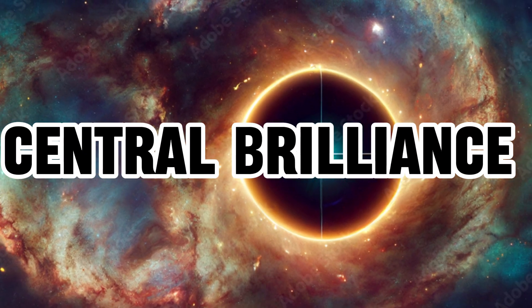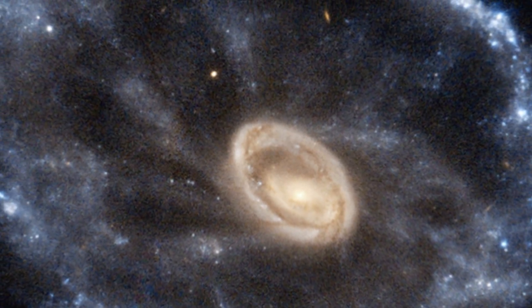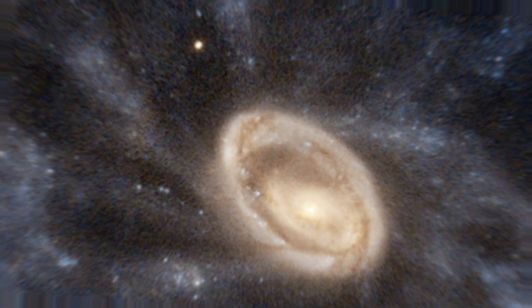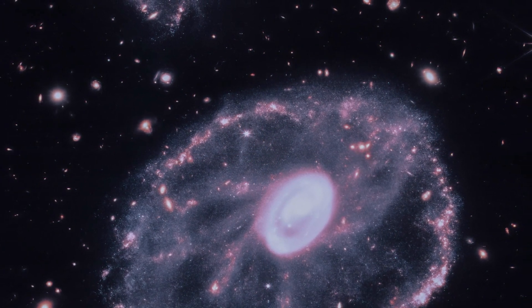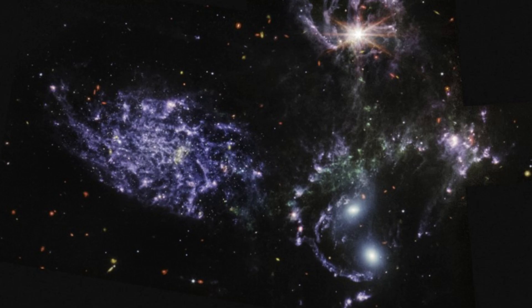The central region of the Cartwheel Galaxy harbors intensely heated dust, and within the brightest zones, nascent star clusters take form. The outer ring has been expanding for about 440 million years, serving as a site for both star creation and supernovae. As this ring continues to expand, its interaction with surrounding gas leads to the birth of even more stars.